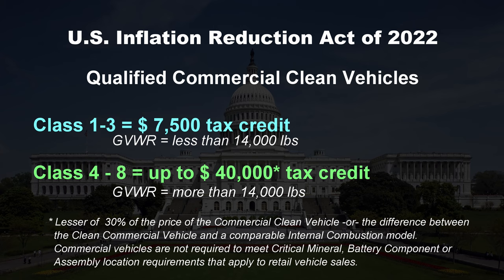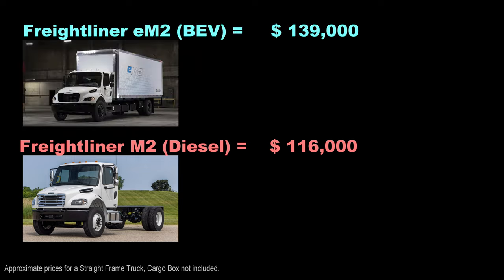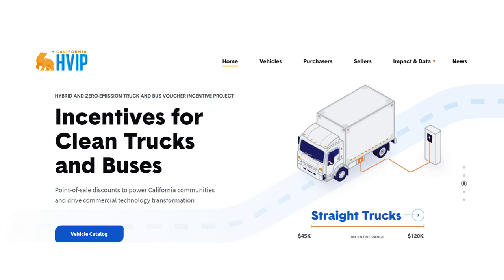Why are there so many? In video number two I ended with details of the US Inflation Reduction Act. Class four and larger trucks can qualify for federal tax credits and some state incentives more than light duty trucks. For example, a Freightliner M2 costs about $116,000 before upfitting. The electric version, the EM2, costs about $139,000. Under the new federal tax code, you either get 30% of the electric truck price — a maximum $40,000 credit — or the difference between electric and diesel, which is $23,000. Therefore a business qualifies for a $23,000 tax credit since it's the lesser of the two numbers. Some states offer additional incentives; California has their HVIP program, which can be quite generous.